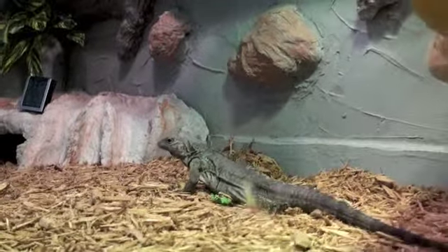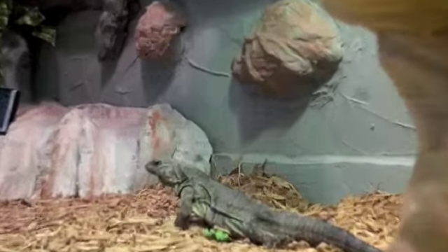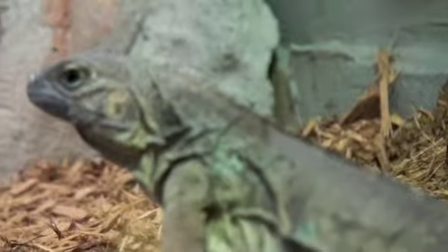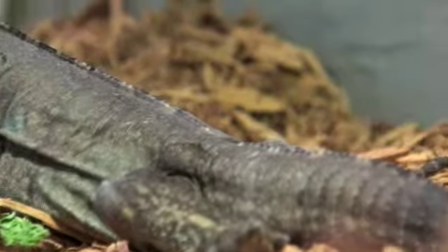I guess he's not overly anxious at the moment to be bothered. A little head bob in there. Got some nice coloration going.